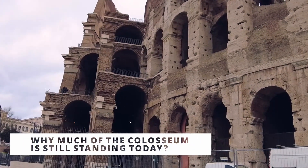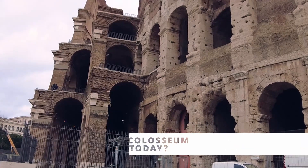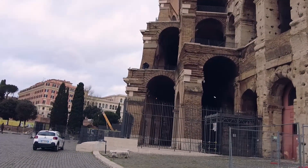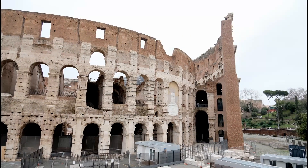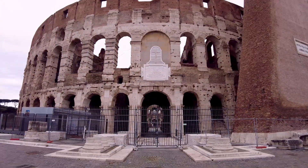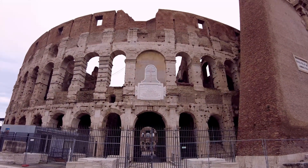Only two-thirds of the Coliseum remains. It has been destroyed several times by earthquakes and looting of its precious materials. As you can see in the image, the outer wall is missing. Isn't it surprising that this colossus is still standing?